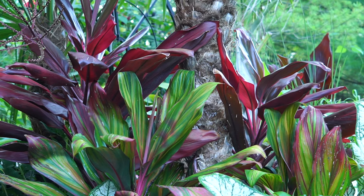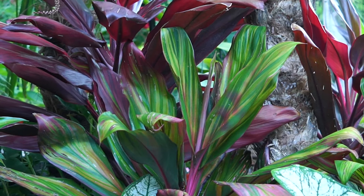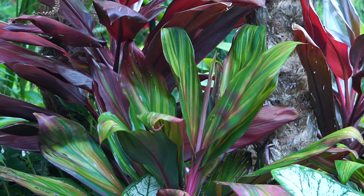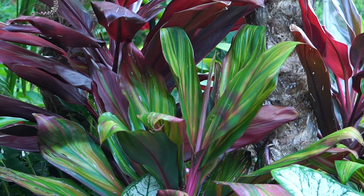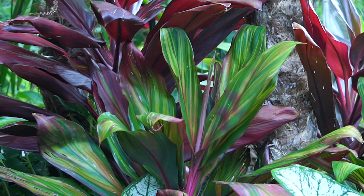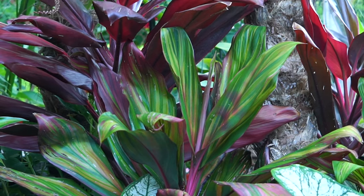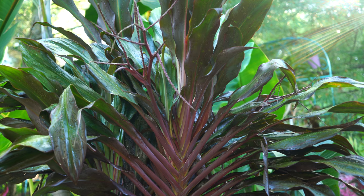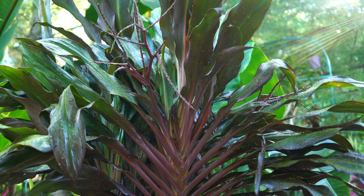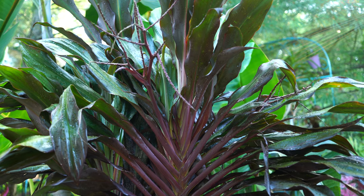Kind of similar to a coleus, their light requirements can vary a little bit from variety to variety and from the intensity you want to see in the foliage. For the most part it's a plant that likes really bright indirect light — that's especially true inside. In the house, roughly four to five hours of indirect light should do just fine for them.